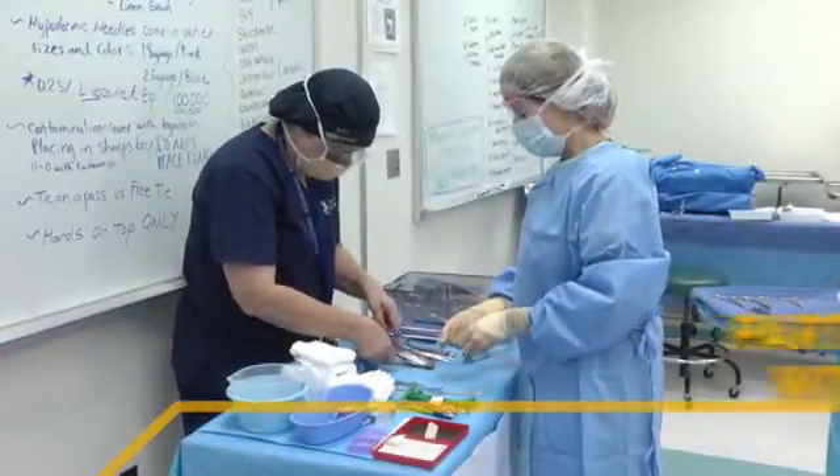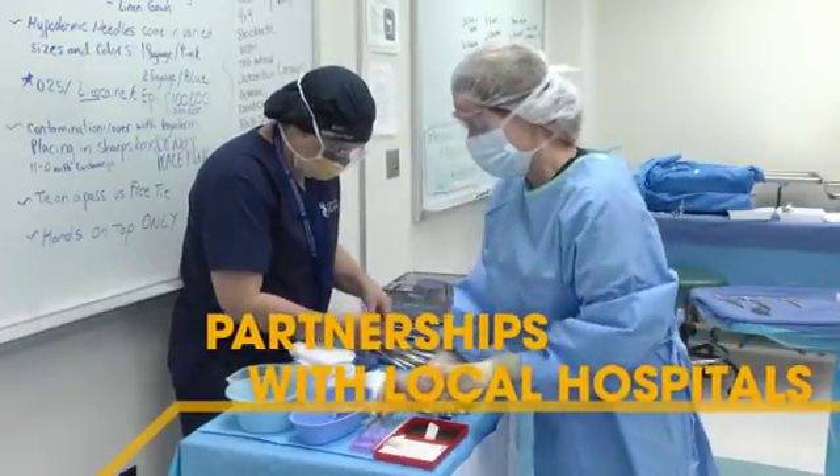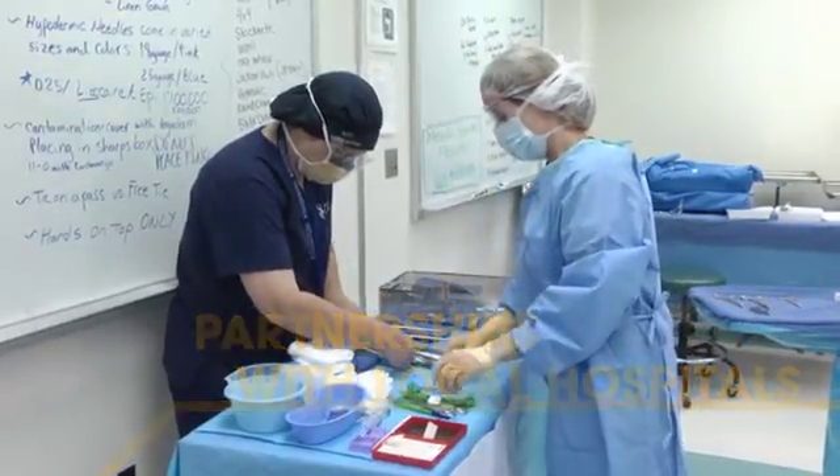Our long-standing partnerships with local hospitals allow students access to clinical rotations in operating rooms.